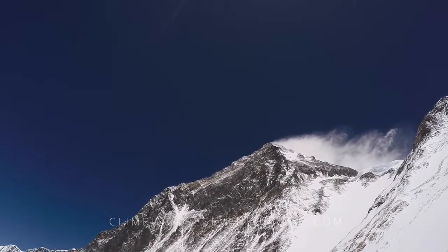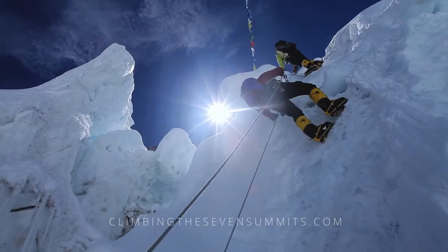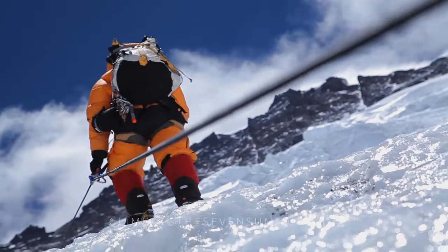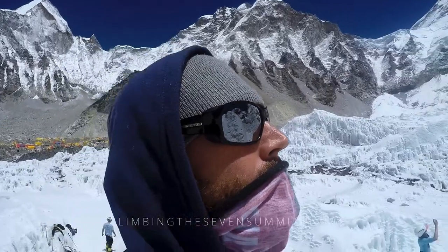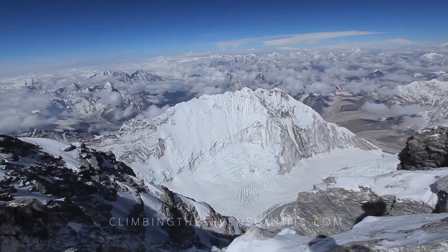It all comes down to this. We've put in six, seven weeks now to get ourselves into position to go for the summit. We've been training for months, if not years, for this opportunity. It all comes down to this — a bit of nerves, a lot of fatigue. Our bodies have just been pushed to the limits over the last six weeks or so at altitude, but we're there, we're ready to go for it.